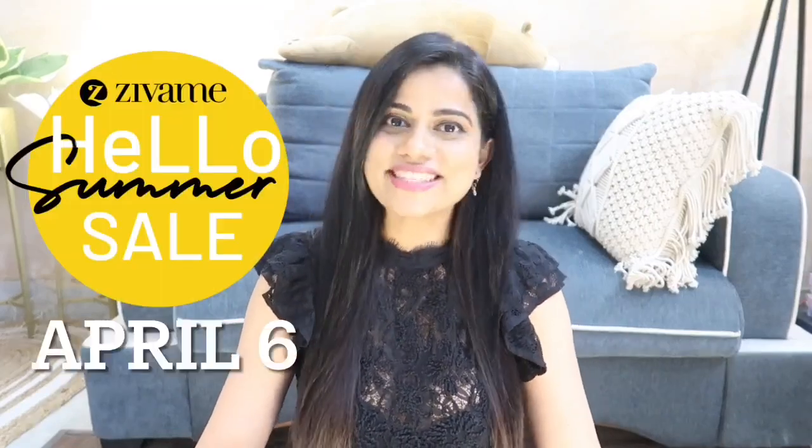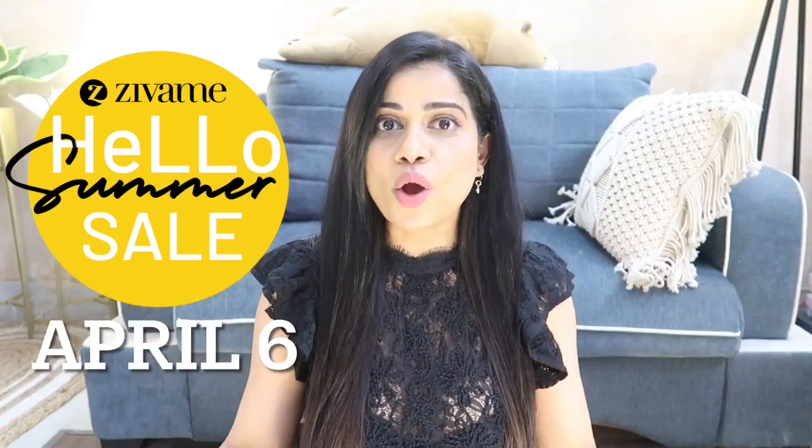Hi guys, welcome to my channel and welcome to today's video. Today I'll be talking about everything that I've purchased from Zivame. Zivame is actually going to have their Hello Summer Sale from April 6th onwards, so if you're looking for some lingerie change in your wardrobe for the summers, this is your time because everything is going to be super affordable.